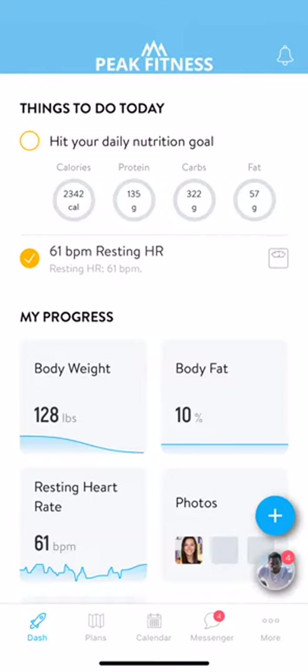Hello and welcome to the app. Wherever you are in your health and wellness journey, this app is going to help guide and motivate you every step of the way. This first screen is your dash — this is where you can quickly get a bird's eye view of your progress, daily goals, and achievements.